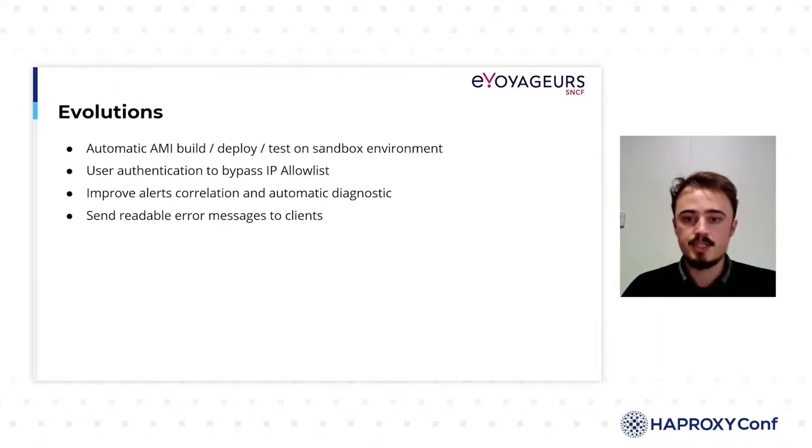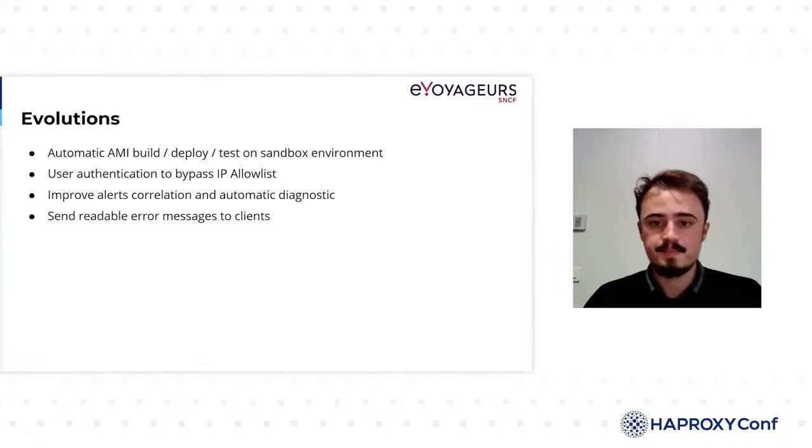In order to prevent situations like the one explained in the difficulties section, we can implement a user-password authentication system that could replace the allowlist on some configurations where security groups generate many IPs. Alerting and automatic diagnosis could also be improved in order to have a self-healing system and minimize human intervention even more.